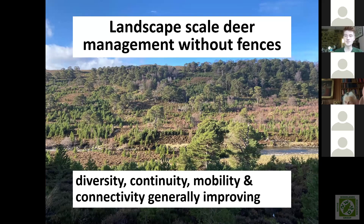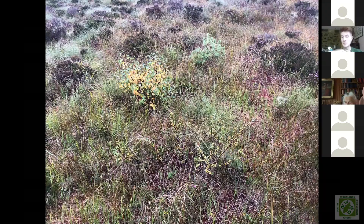Where there's landscape scale deer management, you also tend to get recovery of other kinds of vegetation — montane scrub, dwarf birch mixed with young pine and young downy birch. It's nice to see some of these ecotone habitats starting to reestablish again on the edge of pinewoods.